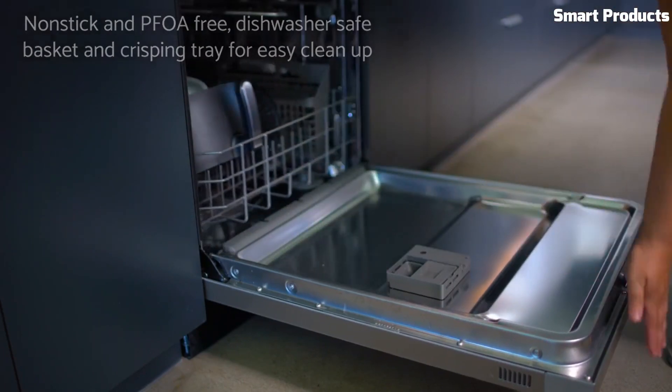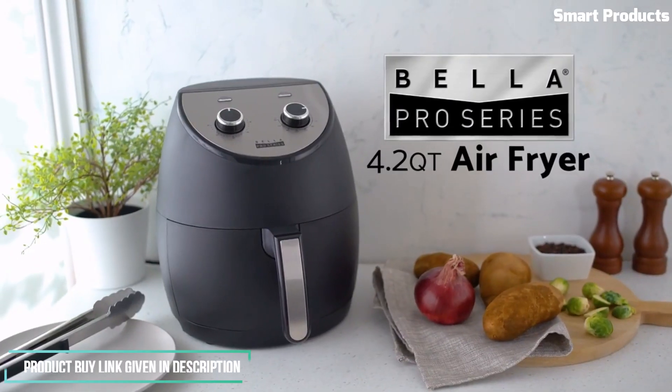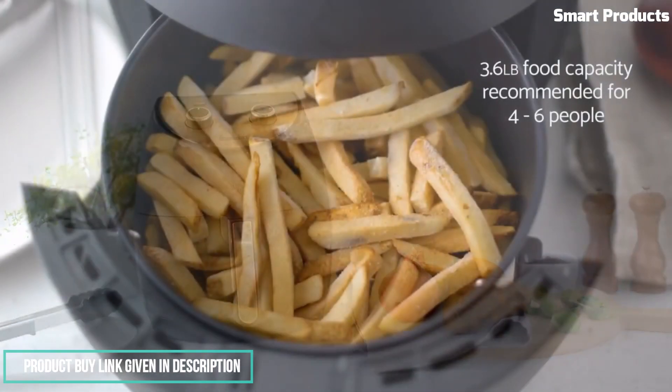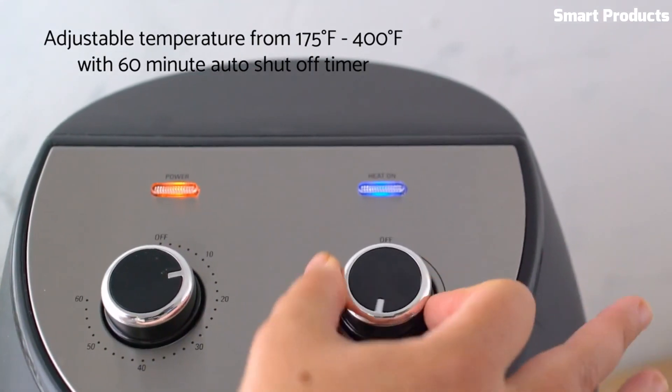The Bella Pro 4.2 QT Air Fryer has multiple functions, including air frying, roasting, grilling, and baking. It also features a digital display with easy-to-use controls, allowing you to set the temperature and cooking time for your food. The removable basket and non-stick surface make it easy to clean after use.